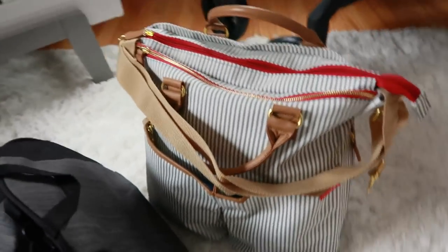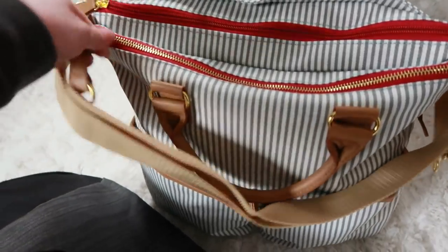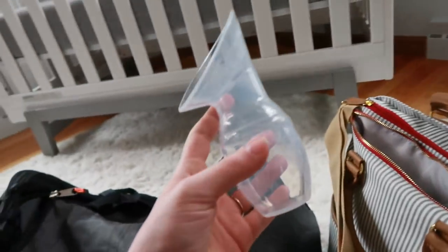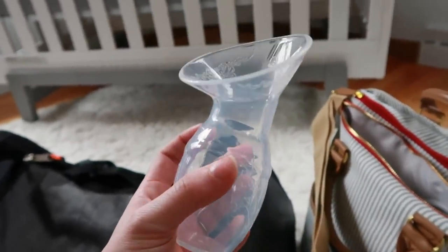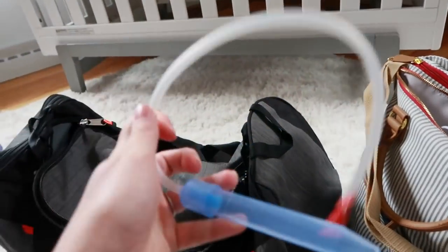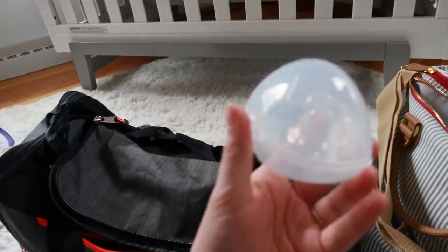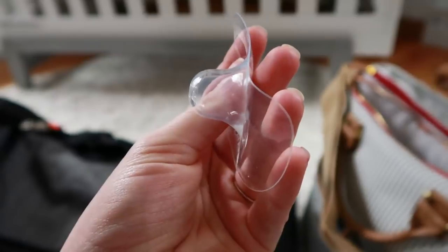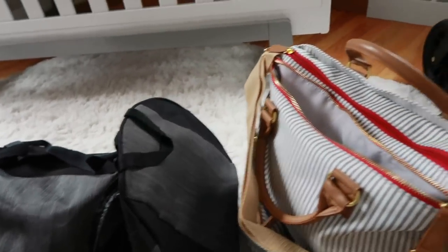The brand is Skip Hop and I registered for it on Babylist but it is also on Amazon. In the very top little pocket I have all of the health and safety, first-aid type of things. The first thing I packed was a Haakaa, which is a milk-catching thing — it catches your letdown on the other side as you're breastfeeding. I did not use that. A nasal aspirator — did not use that. I just used the little bulb one that the hospital had. Nipple guards — did not use those at the hospital, but I have been using them since. We had to bottle-feed Preston because he had some jaundice issues and had to be under the light, and the nipple guards really helped him go back and forth between the bottle and me.